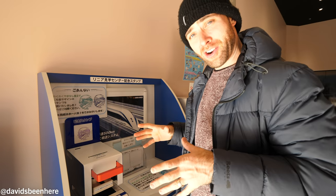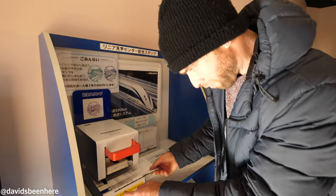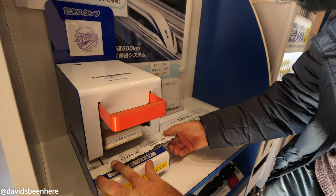If you want a souvenir here at the Maglev, you can get a stamp. There are two stamps — you've got one here and then one over by the souvenir shop.